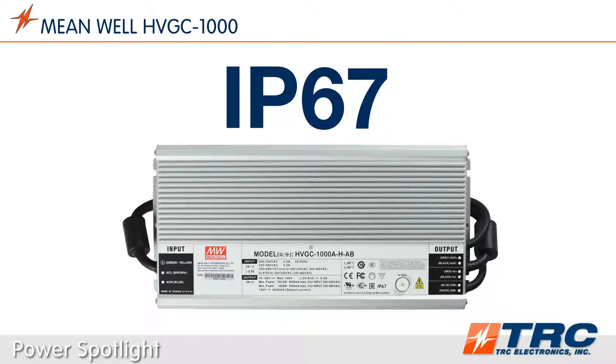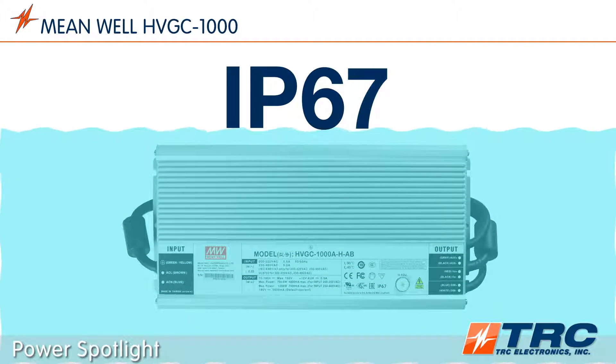This LED driver has an IP rating of IP67, meaning that it is dust tight and protected from temporary water immersion. This feature allows for deployment of this product in a wide range of indoor and outdoor lighting environments.